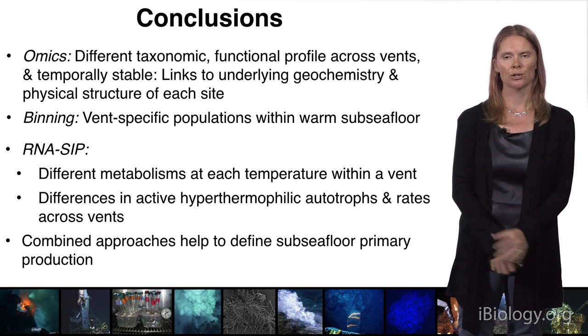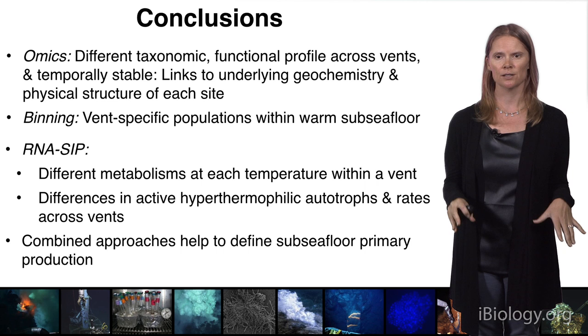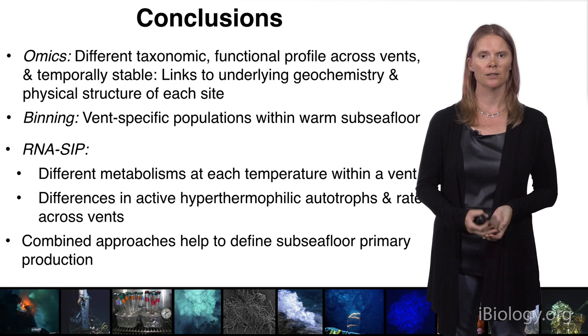Our RNA-SIP data also showed those same differences in active high-temperature groups, as well as different metabolisms at each temperature within an event. Even though all we're collecting is maybe a 25-degree fluid coming out of the seafloor, we see a huge range of metabolisms and temperatures that these organisms can exist at beneath the seafloor. This combined approach is really helping us define subseafloor primary production at Axial Seamount.